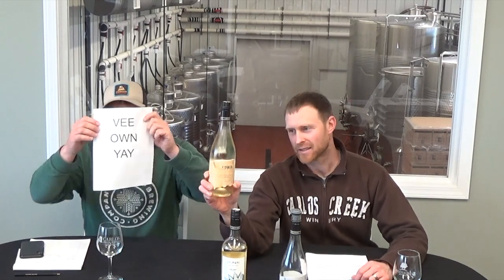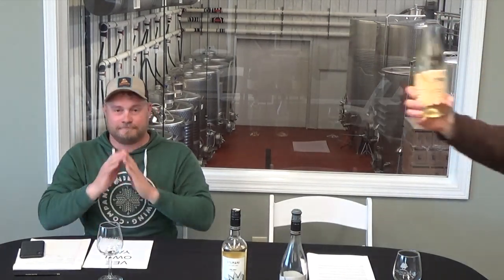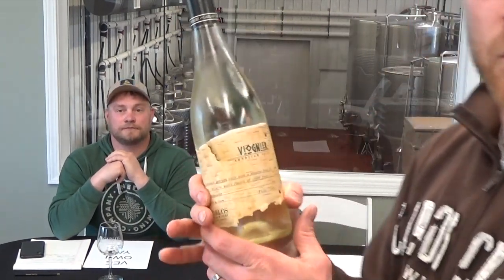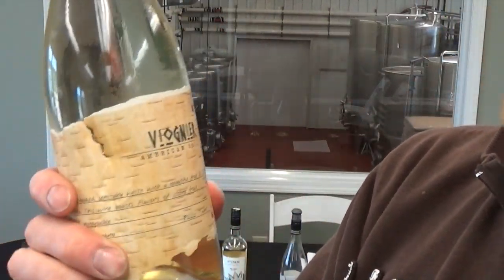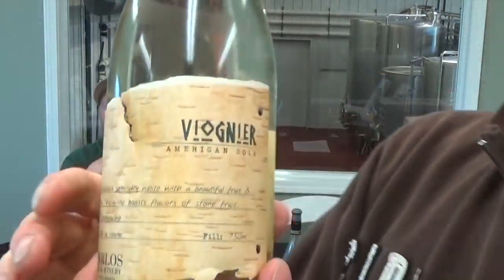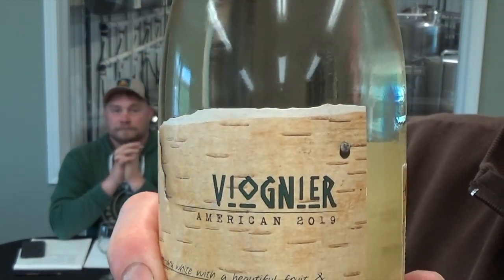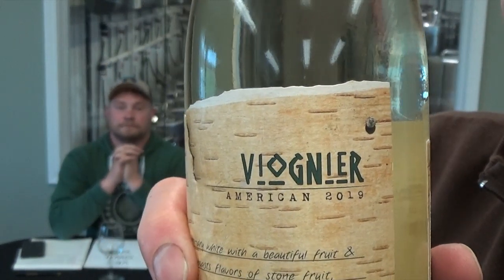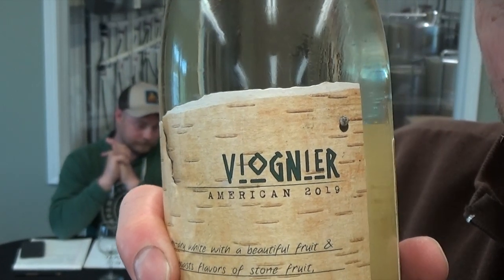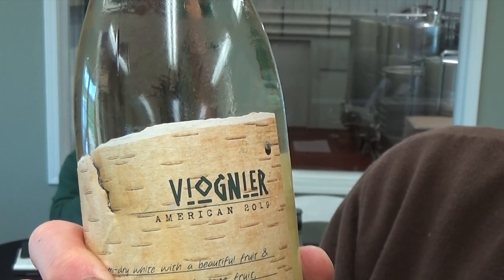First up, we're going to talk about Viognier. Look at your bottle — it's spelled V-I-O-G-N-I-E-R because it's French. Quick history: Viognier originated in Croatia, and it is more known in France — France grows more of it than anybody else. California has quite a bit too, and that's where we got it from.